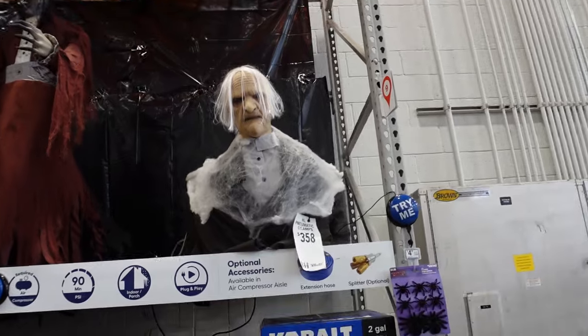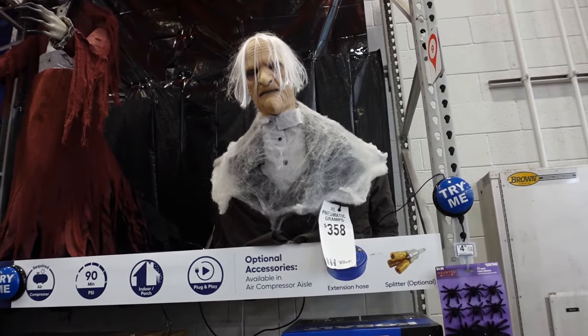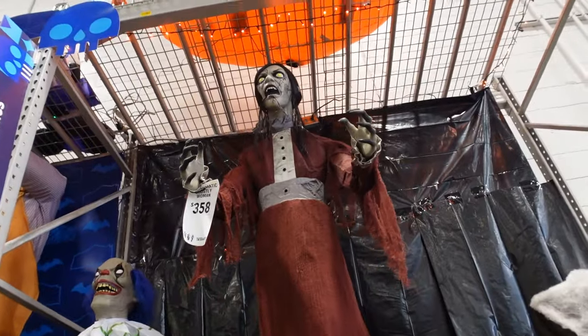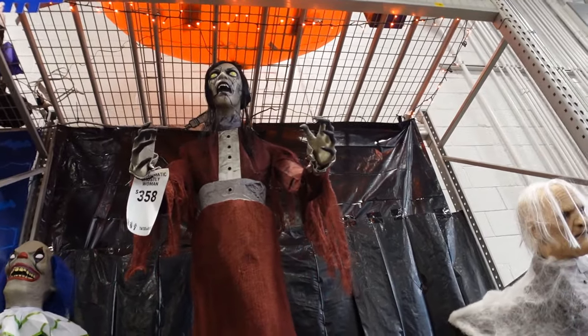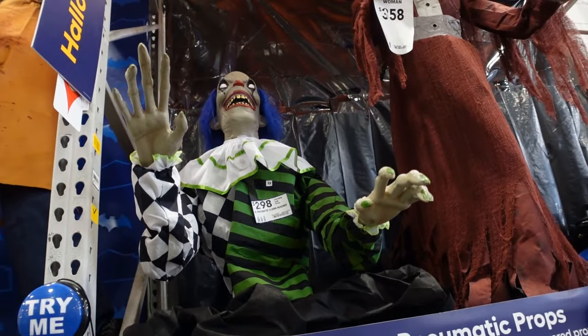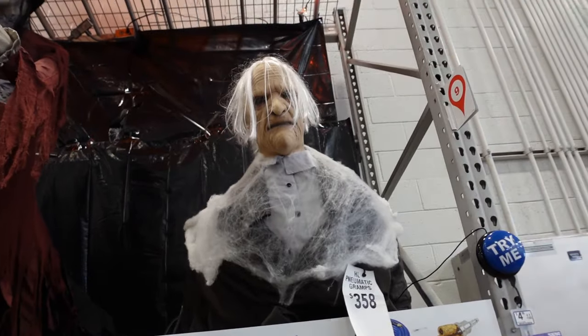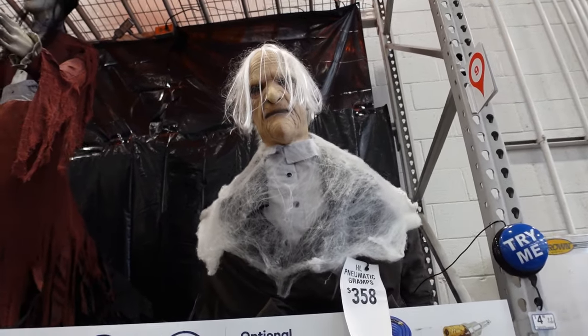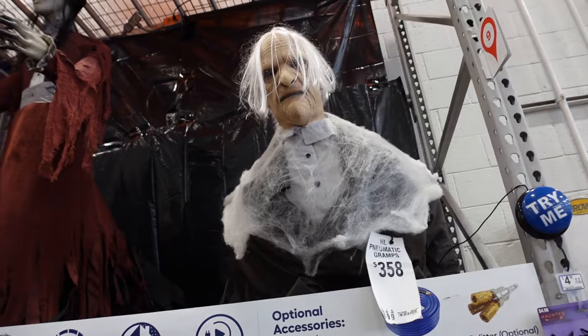This guy here is $358, the creepy woman here is $358, and the creepy clown is $298. Let's do one more without the compressor on now that these are all completely filled — let's just listen to this one without all the noise.